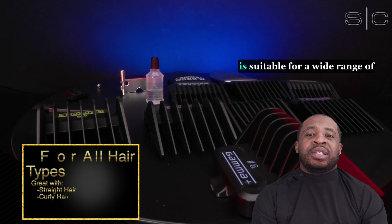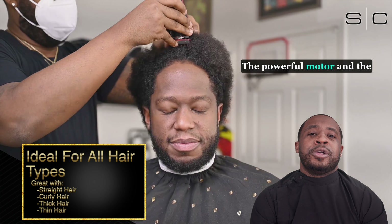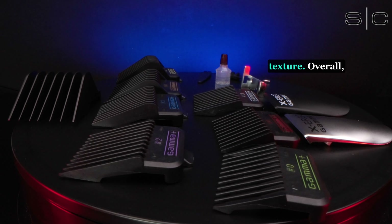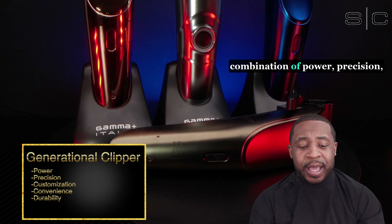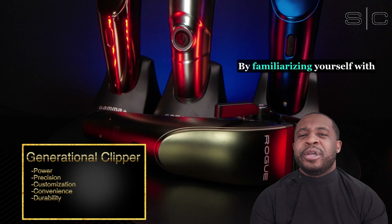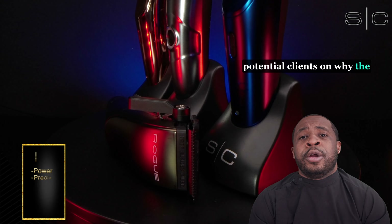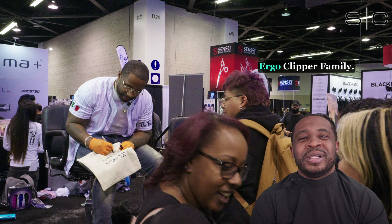The Ergo Linear Clipper family is suitable for a wide range of hair types, from straight to curly or thick to thin. The powerful motor and adjustable blade system allow for precise and consistent cutting, regardless of hair texture. Overall, the Ergo clipper family is a game-changing hair clipper that boasts an unbeatable combination of power, precision, customization, convenience, and durability. By familiarizing yourself with all of these benefits, you can confidently educate potential clients on why the Ergo family is the best choice for their kit. Armed with this knowledge, you'll be well-prepared to elevate your sales and establish a loyal customer base. It's time to unleash your creativity and take your sales to new heights with the Ergo clipper family.